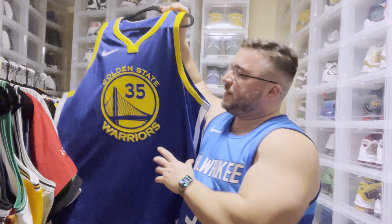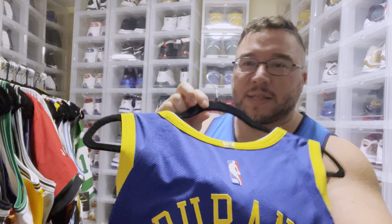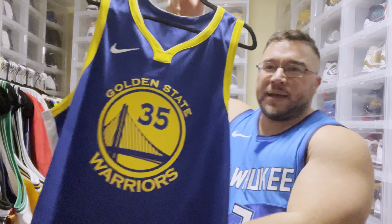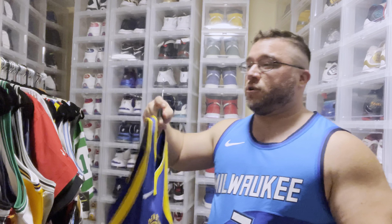We got the KD authentic Warriors jersey with the six championships on the back — super dope. KD, back-to-back Finals MVP for the Warriors, so you gotta respect that. Much love to KD.